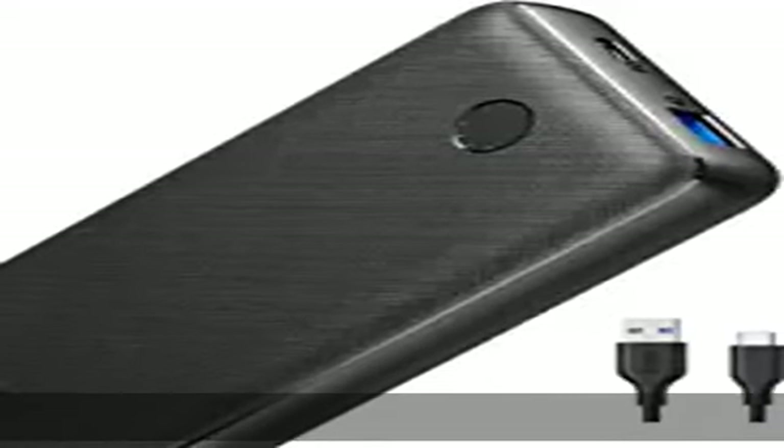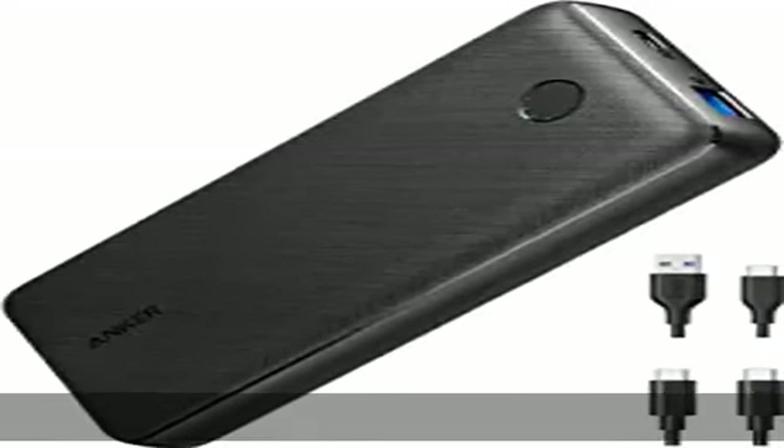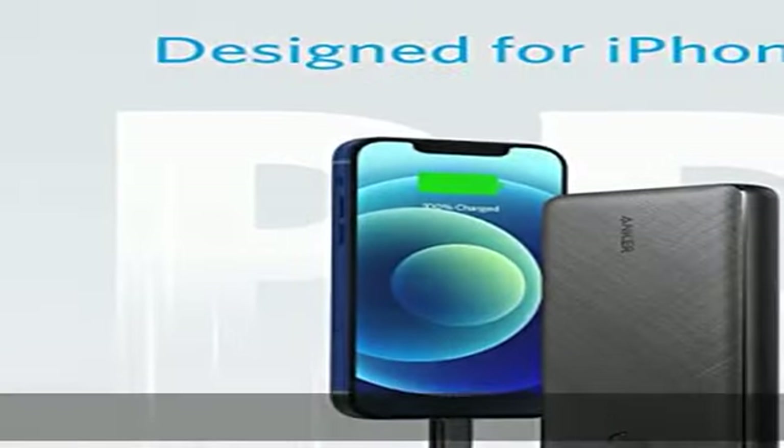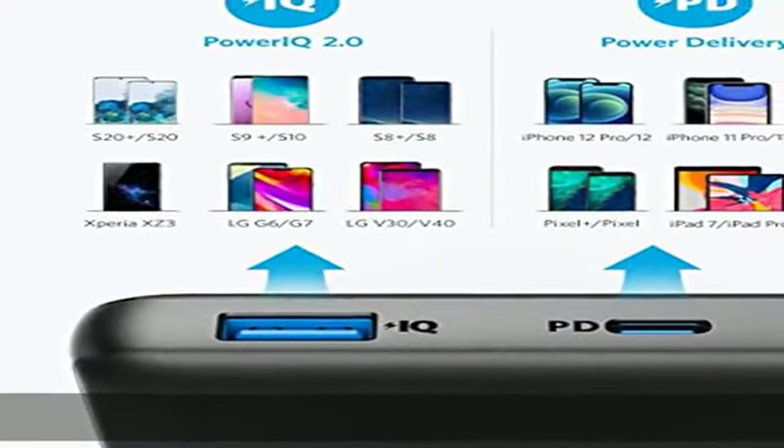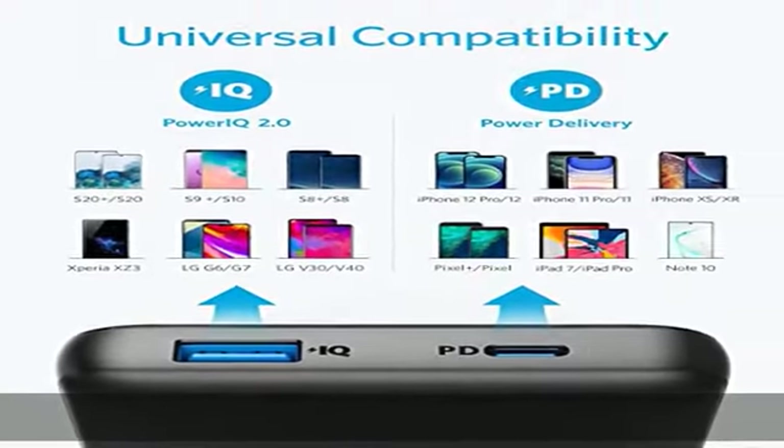The Anker Advantage: join the 55 million plus powered by our leading technology. Charge fast anywhere — the 20W USB-C port has enough power to charge an iPhone 12 to 50 percent in just 30 minutes.